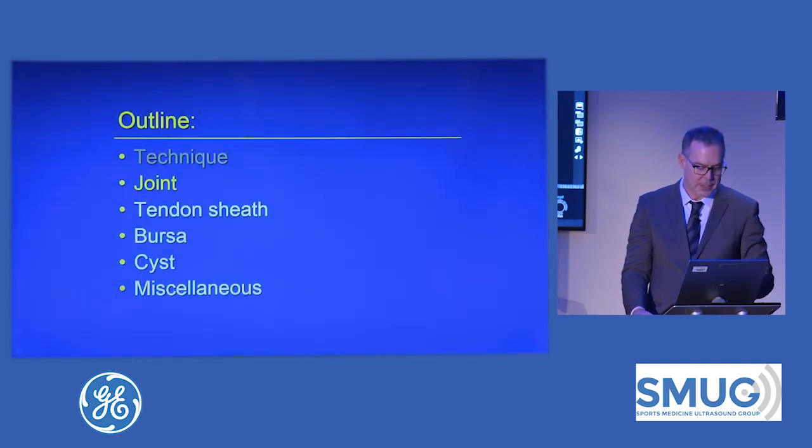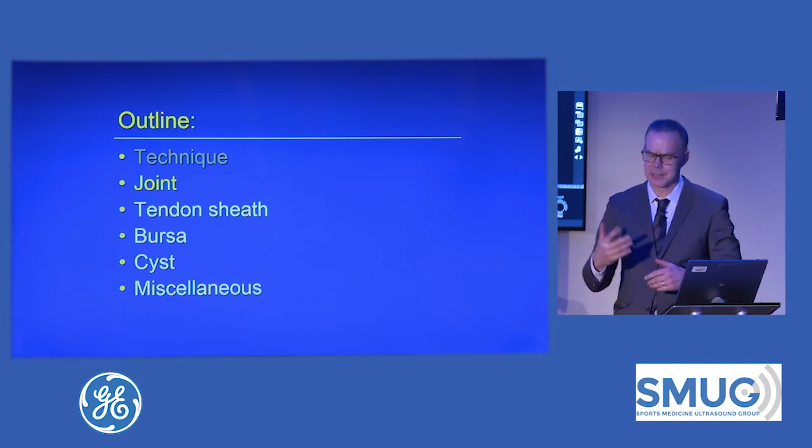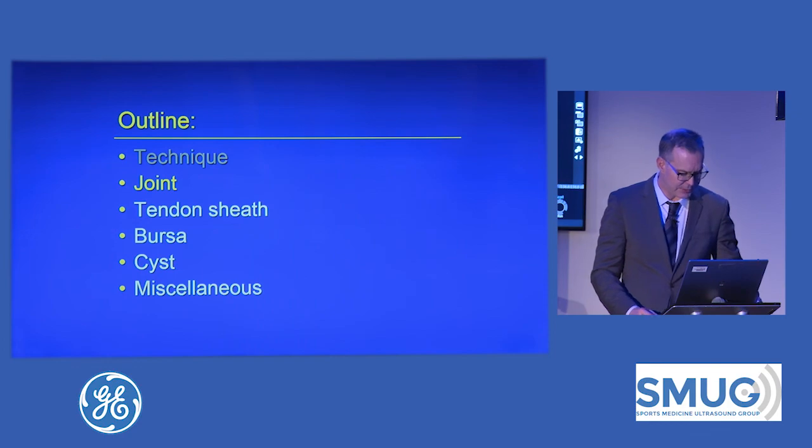Alright, that is the end of what I'm going to talk about. Any questions on just this general technique while we switch out the computers here?